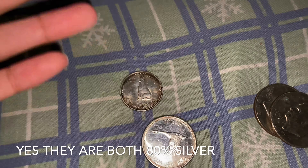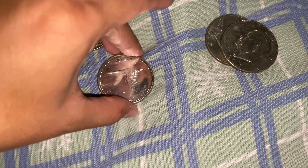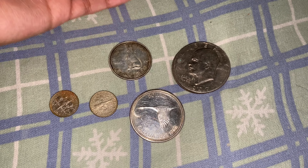I think they both have 80% silver — if not I'll put it on screen. I just wanted to show you guys my coin star finds. I haven't found anything recently because of COVID, trying to minimize exposure, but I had to go to the supermarket anyway to stock up on food and the dog's food.